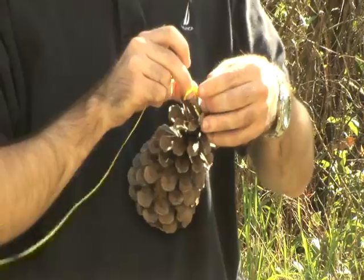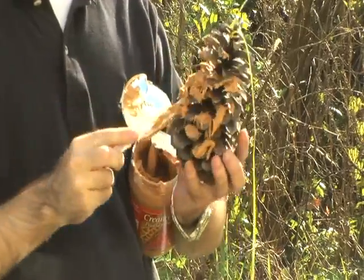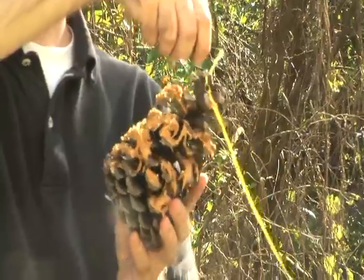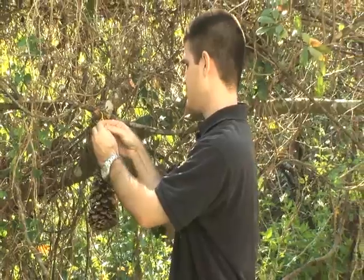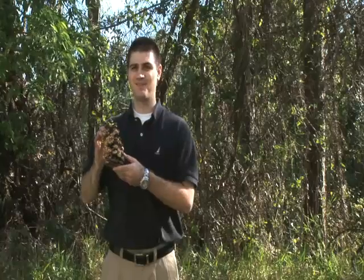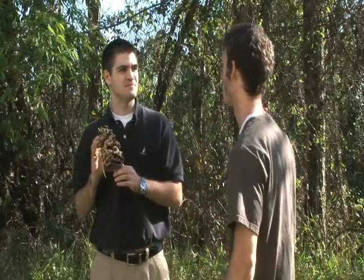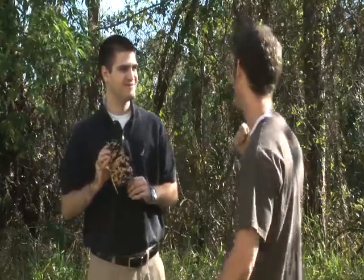Making a bird feeder is quite simple. The first thing you do is tie a string to the top of the bird feeder. Next, slather on some peanut butter. Then, sprinkle on your bird seeds. Finally, tie the end of the string to a tree. And friend, you've got yourself a bird feeder. Hey Oscar, come see the awesome power radiating from my craft. Sure, let's go. You're gonna love this.